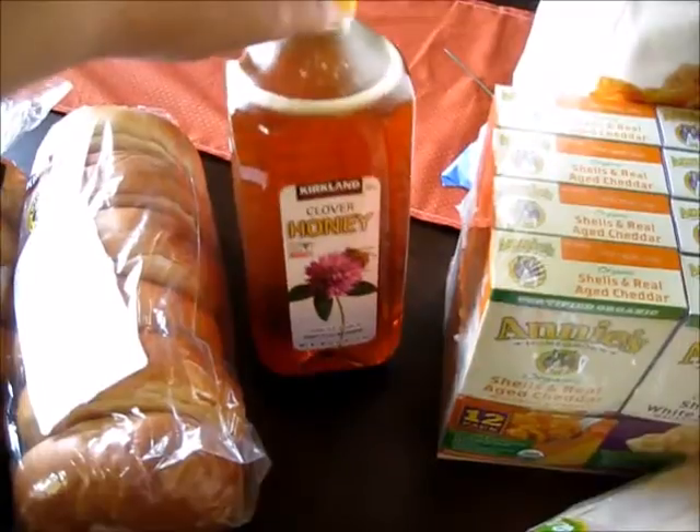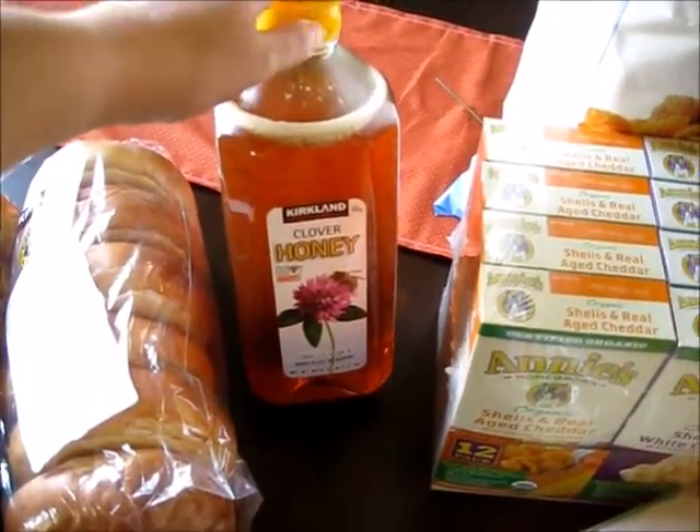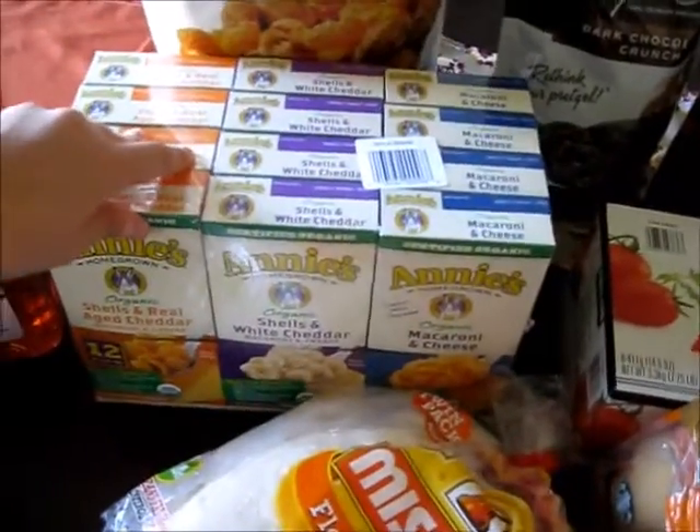I got a big thing of honey. I've been using honey to make granola bars — the way Jen does it makes really good granola bars and it uses honey, so I got a big thing of that.